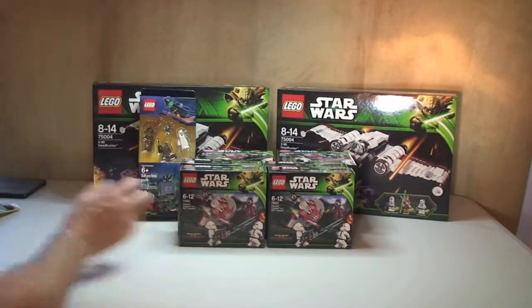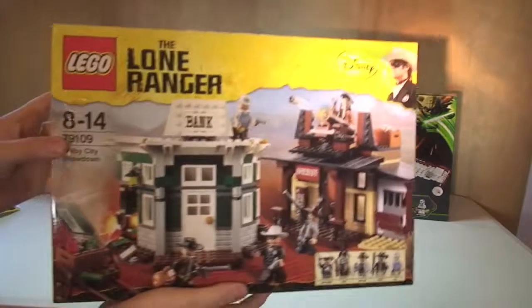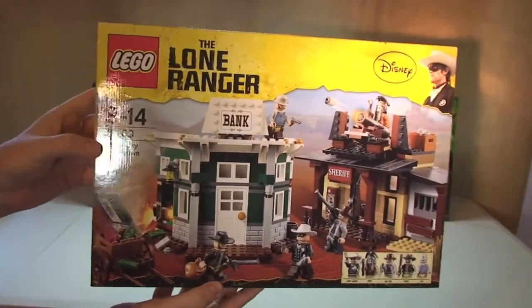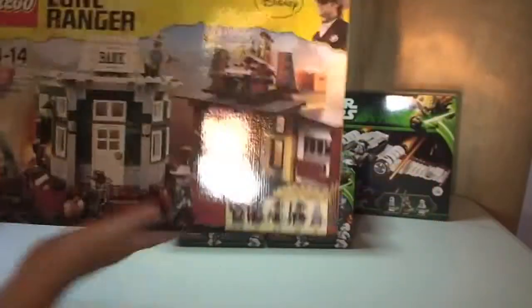Next up I've got another Lone Ranger set because I'm going to build and review these. This is Lone Ranger 79109, Colby City Showdown. Looking forward to getting that one built and reviewed.